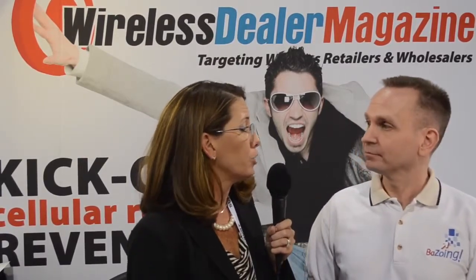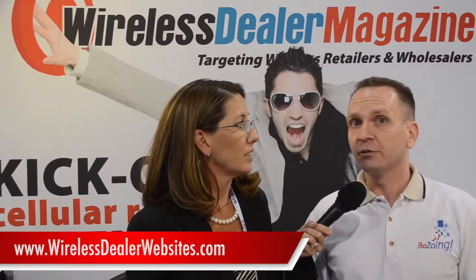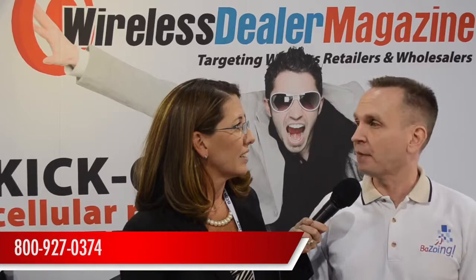Awesome. And if wireless retail buyers want to get in touch with you or your solution, how would they do that? You can go to wirelessdealerwebsites.com or you can call us at 800-927-3074. We do have a five-day free trial — you can try it out absolutely free for five days and see if it works for you.